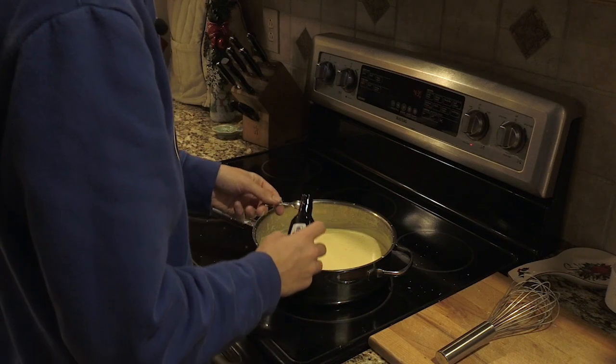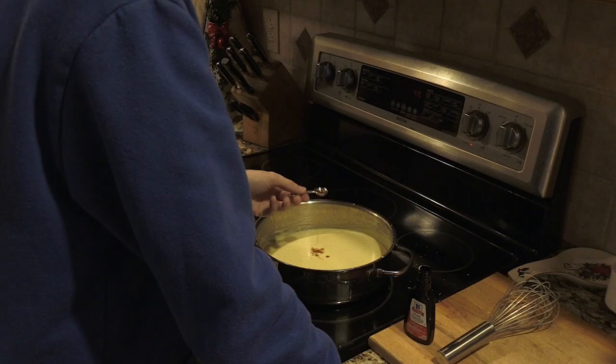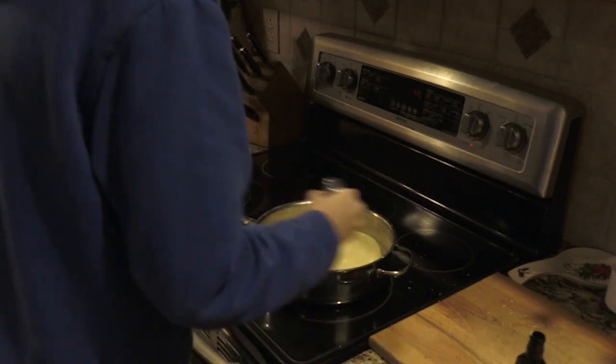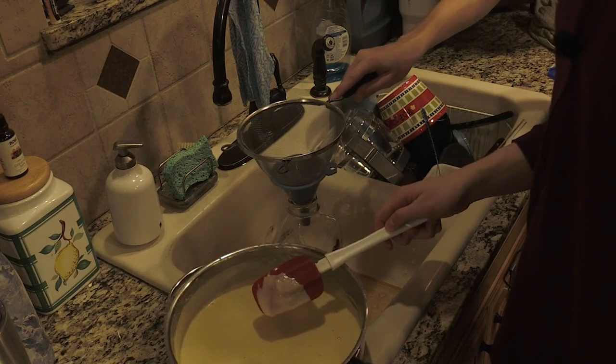Next, you want to add one-fourth teaspoon of vanilla extract and whisk it in. Then you're going to want to pour it through a strainer. Pour it through a strainer, guys — just do it.